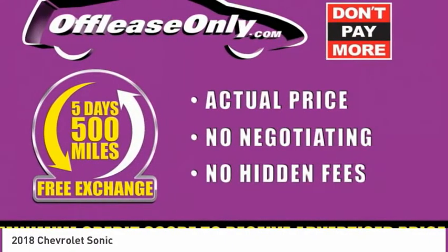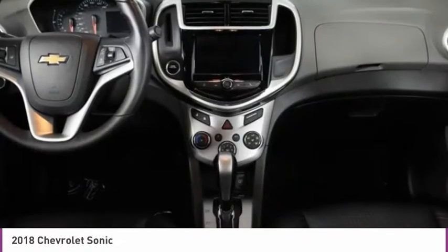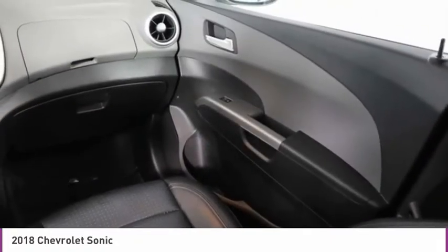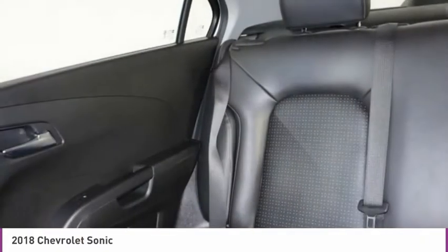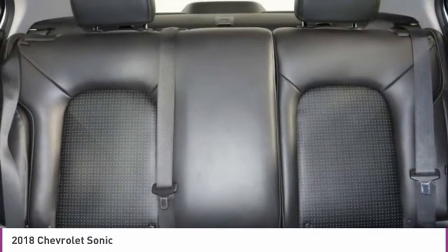Take this vehicle for a spin and see why so many shoppers are now proud owners. See you next time, bye.